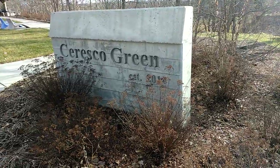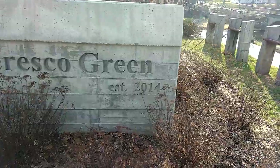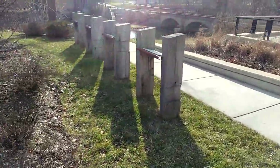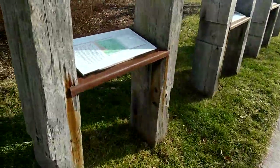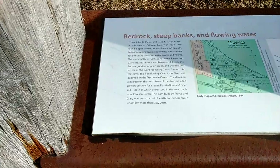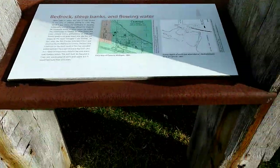Sarasco Green. Established — oh, they just did that a few years ago. They got a little park here. I'm not going to go down the steps yet. Bedrock steep banks and flowing water. It's got a little history here, a little bit of sketching.